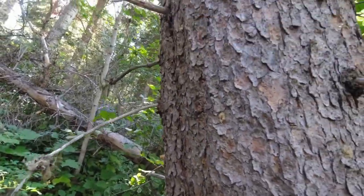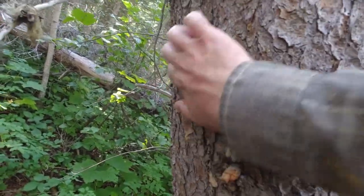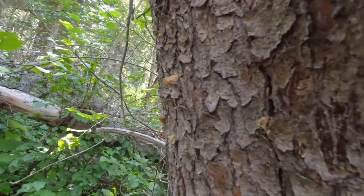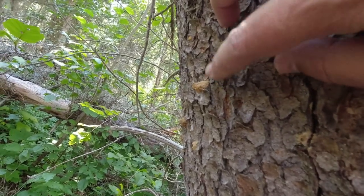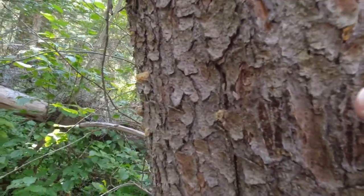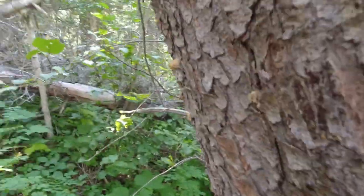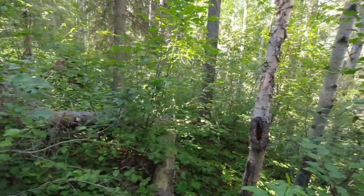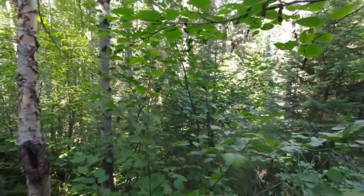A good way to tell when the tree is being attacked is you get these pitch tubes here. When the beetle comes in and attacks the tree, it bores in through the outer bark into the cambium layer, and then the tree oozes sap out trying to displace the beetle, giving you these little tubes. So before the foliage starts to turn red or discolor, if you see pitch tubes on the tree, you know it's been attacked and it's just a matter of time before that tree dies.